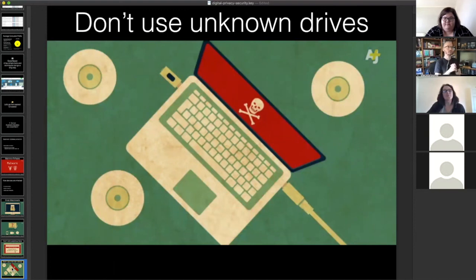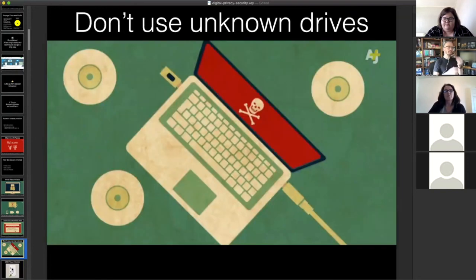Don't use unknown drives. Ethical hackers hired by businesses to test security have a story where they put malware on USB drives and drop them outside an office. Employees see these USB drives on the ground, pick them up, and plug them into their computers to find out whose drive it is — and now they have malware on the work machine. So if you find USB drives or any sort of drives lying around, don't plug them into your computer.